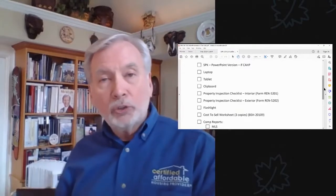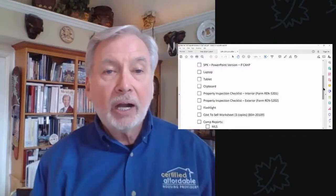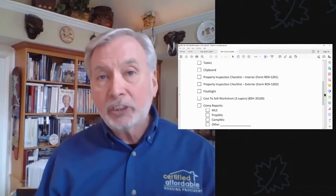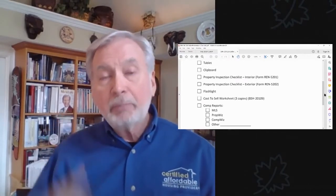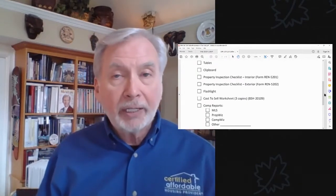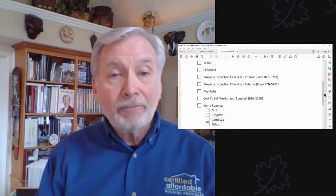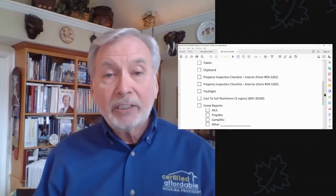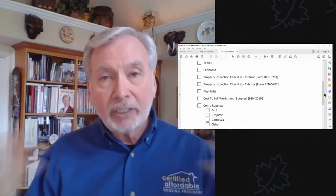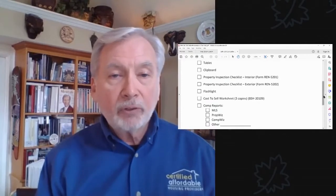I have a clipboard so that you can go through the property and actually inspect it. One of the things you haven't done by talking with people over the phone is to actually know what the property looks like and its details. You'll be able to go through the property inspection checklist — there's an interior version and an exterior version that I use as a little checklist when going through a property. I use my clipboard and those items for that.